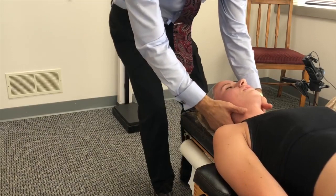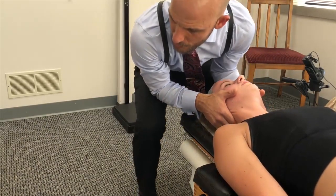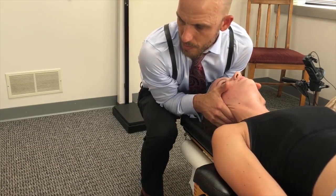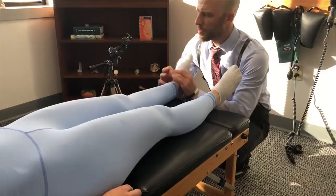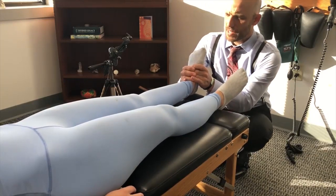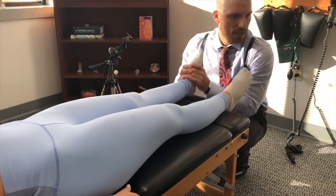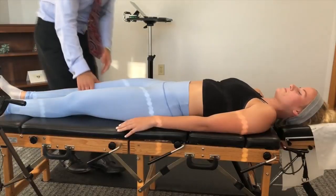One more. Your left ankle talus needs to be adjusted. So we're just going to pull this like this — I'm going to give it a little pull, okay? All right, so nice and gentle here, just kind of sink in. Very good. That was awesome. Buckle equally? Equally, yep.